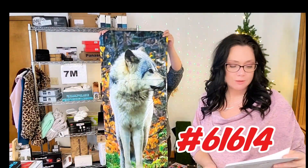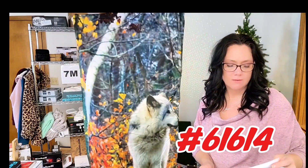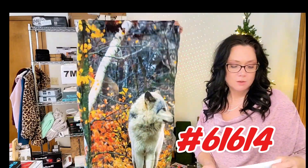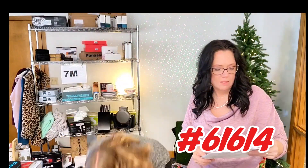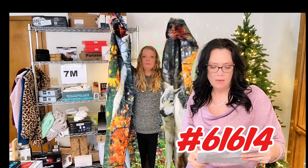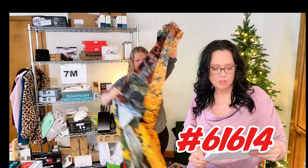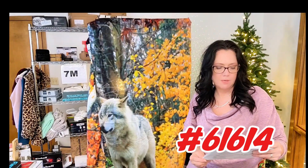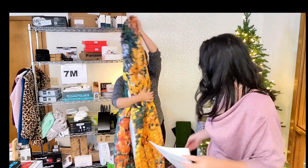Answer the call of the wild with this photo real curtains, item 61614. You get two panels with a three-pocket rod slot at the top. They're machine washable, size 38 by 84, digitally printed, 100% polyester, durable and wrinkle resistant, for $29.99.